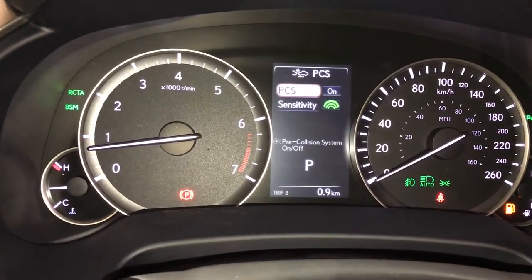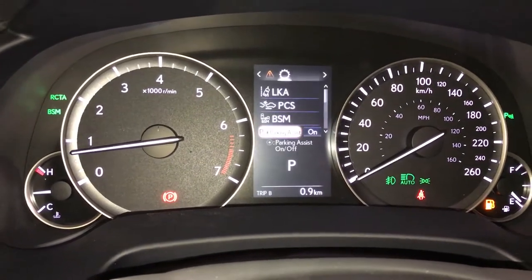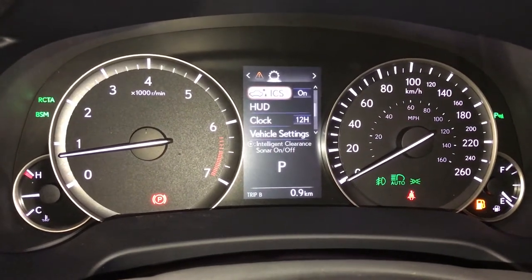Pre-collision system, blind spot monitoring with rear cross traffic alert, park assist, intelligent clearance sonar.